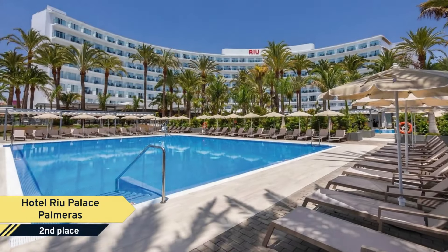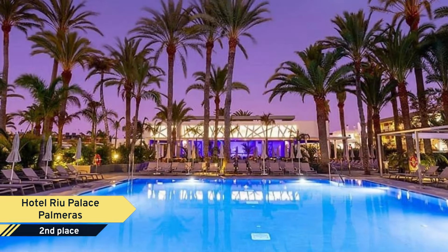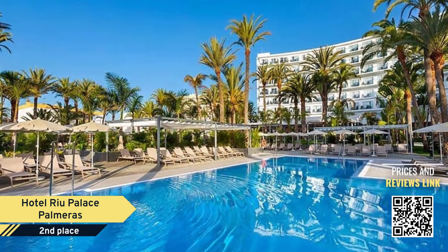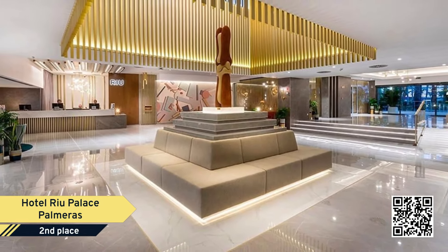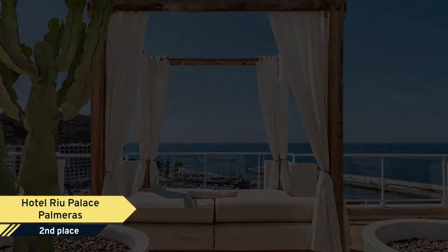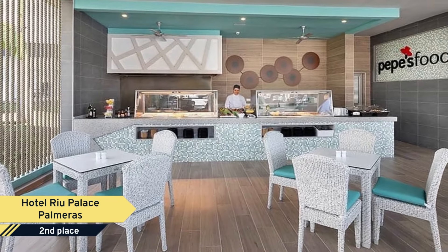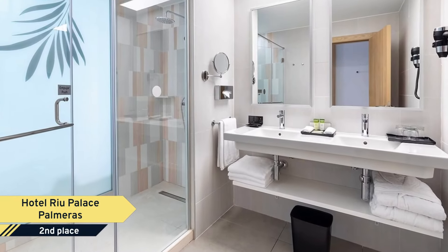Number 2. The all-inclusive 24H Hotel RIU Palace Palmares, refurbished in 2019, is located in Playa del Ingles on the southern coast of Gran Canaria, 350 meters from the 6 km long beach and its wide range of entertainment options and water sports facilities. Palace is the most elegant category in the RIU hotel chain, with hotels that meet the highest standards in terms of luxury, excellence and sophistication, creating a unique experience.